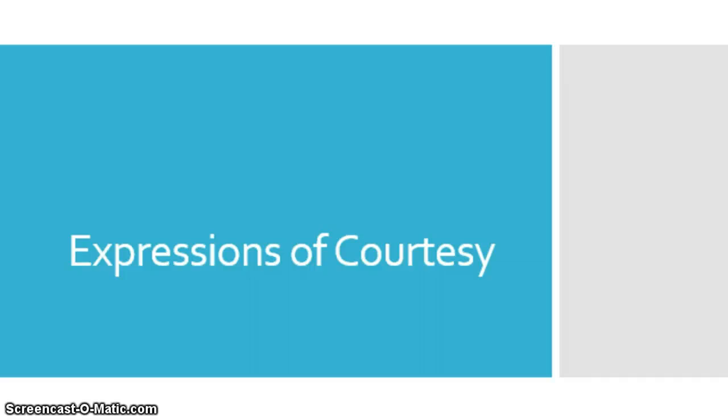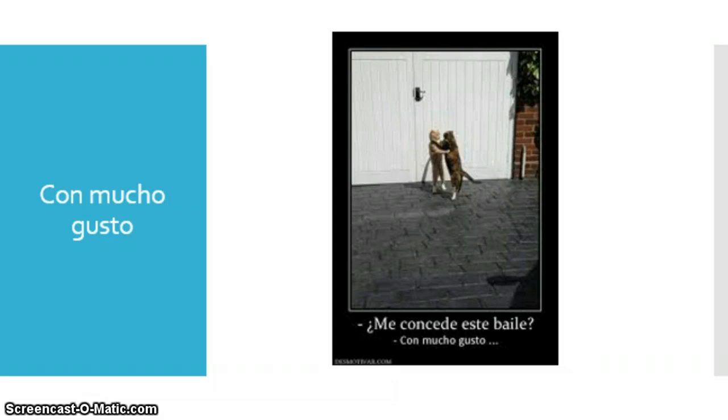Ahora, vamos a aprender unas expresiones muy importantes en español. Now we're going to learn some very important expressions in Spanish so that we don't come off rude. Con mucho gusto — significa with pleasure. Actually, when I was in Costa Rica, I started to realize they didn't really say 'de nada' — they said 'con mucho gusto.' So anytime I said thank you, people would respond 'with pleasure,' like it's a pleasure for me to do something for you. So this is what they used instead of de nada — a Costa Rica thing. Por ejemplo, in my picture it says: me concede este baile con mucho gusto — will you have this dance with pleasure?